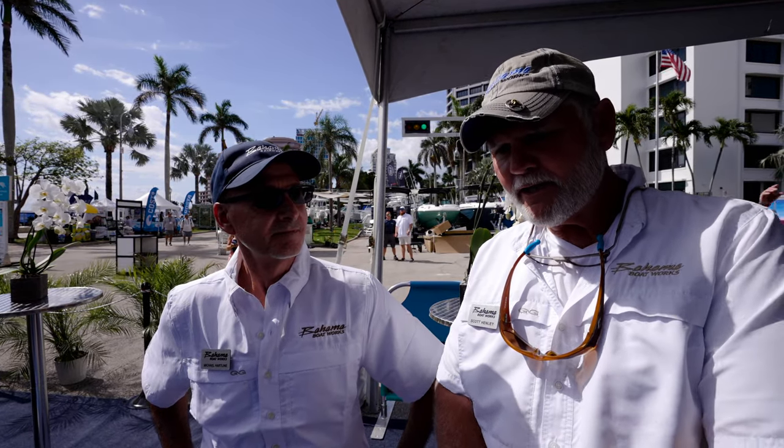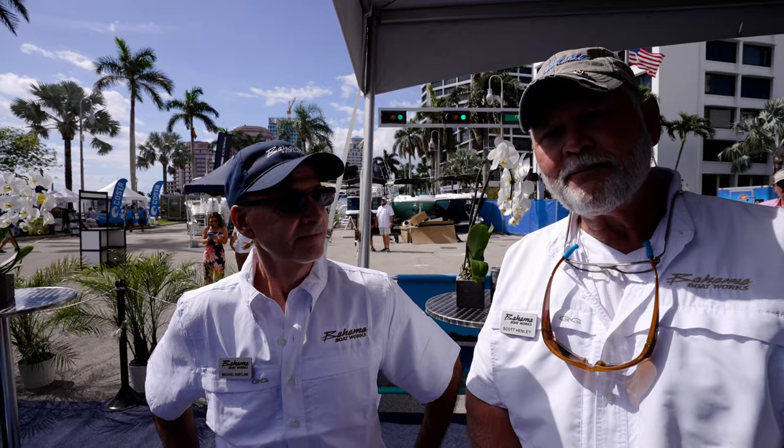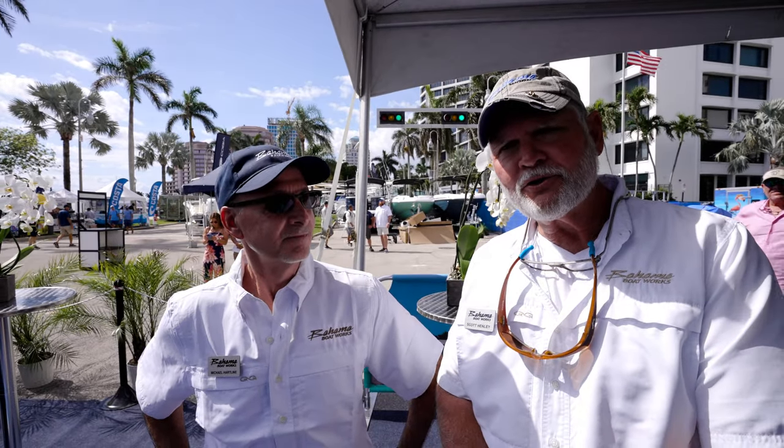I'm Scott Henley. We're at the 2024 Palm Beach Boat Show debuting the new 41 GT model. Everybody's been asking for the dual-row seating, so we did a revamp — the whole console, hard top, and seating. That was all Mike's doing. Mike Hartline here is a naval architect we brought on board about a year ago for this mission, and he's done a wonderful job. Welcome to the Bahama family.